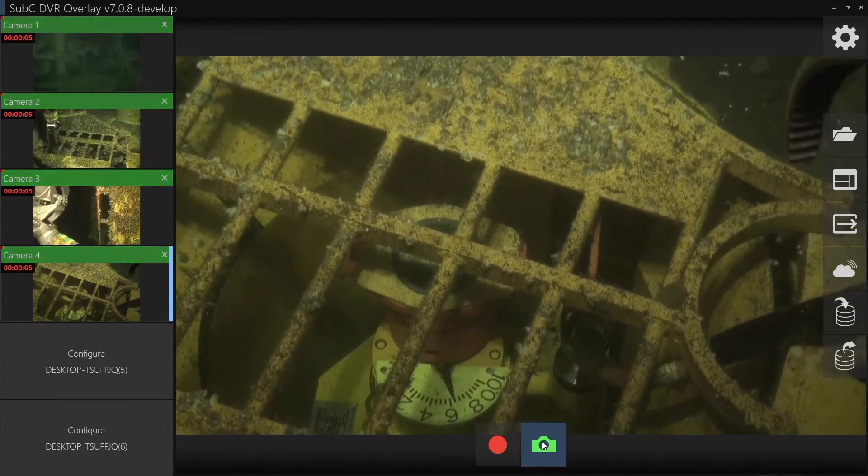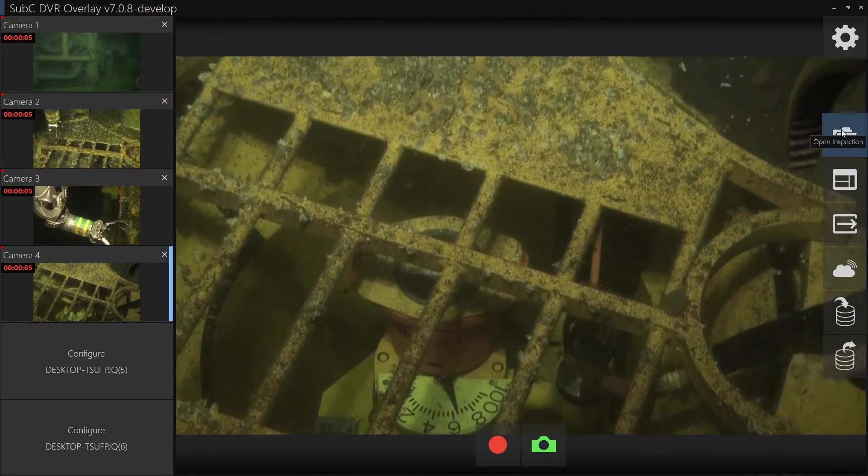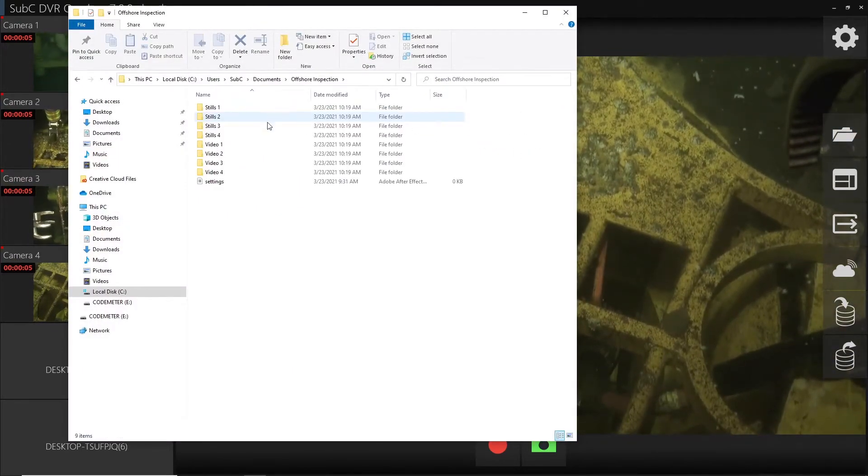Our low latency IP cameras enable HD and 4K. For uncompromising quality, our UHDF cameras output live 4K and HD video over fiber optics.